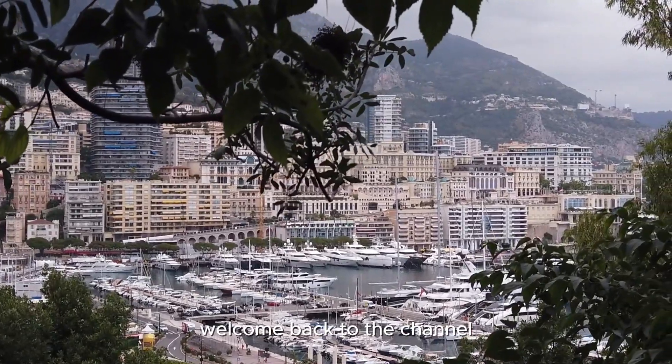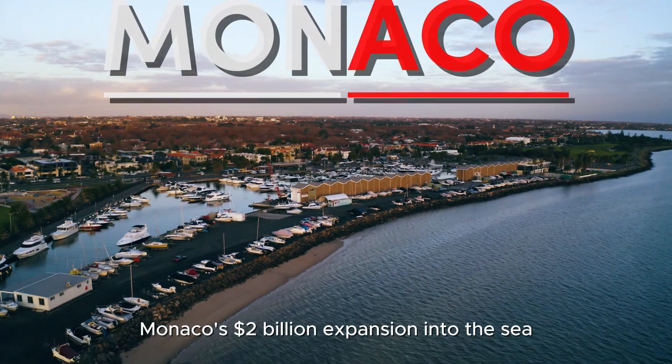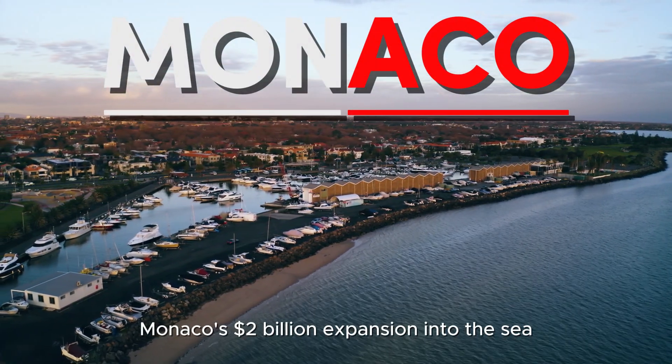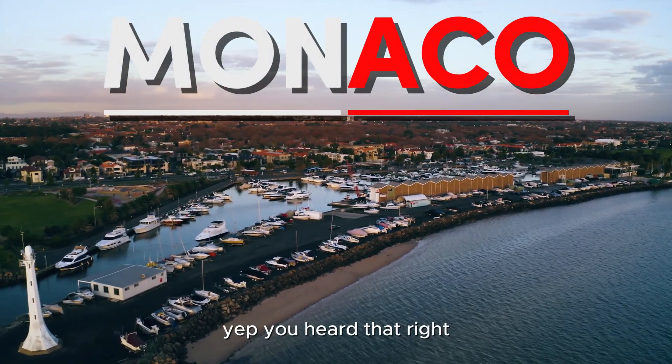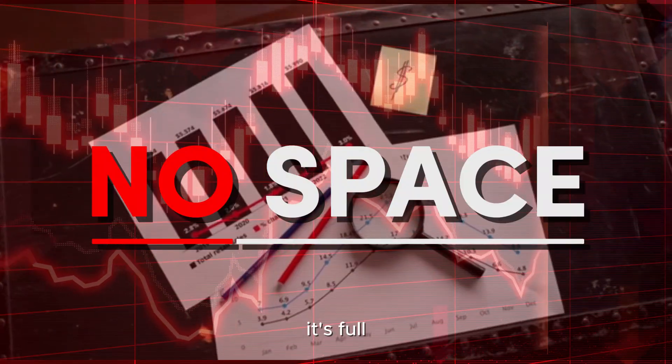Hey everyone, welcome back to the channel. Today, we're diving into something extraordinary — Monaco's $2 billion expansion into the sea. The richest country in the world has a bit of a problem. It's full.